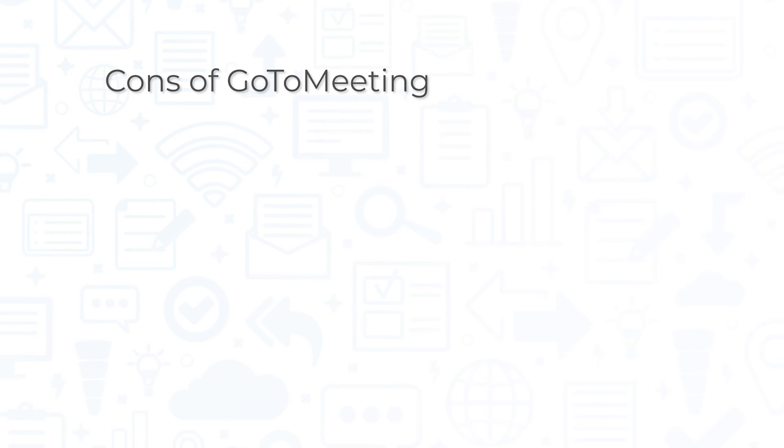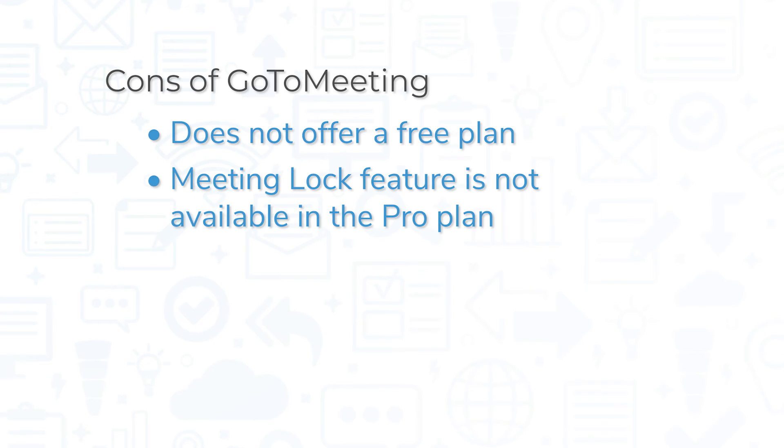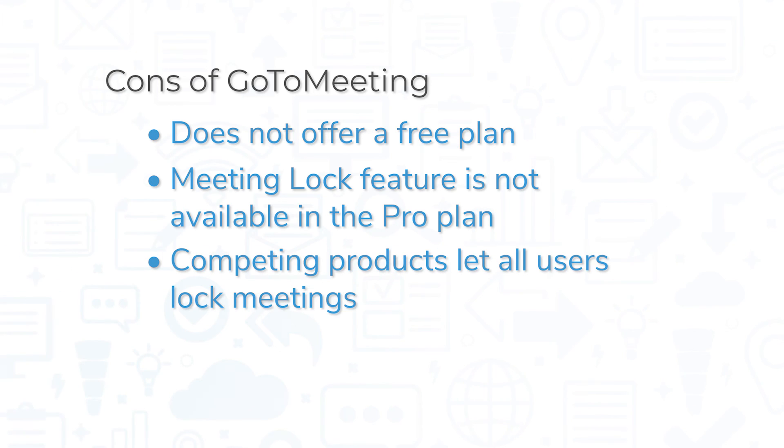However, unlike some competing solutions, GoToMeeting does not offer a free plan, and the Meeting Lock feature is not available in the pro plan. For a product that touts security as a major selling point, it seems odd that GoToMeeting wouldn't grant all users access to this feature.